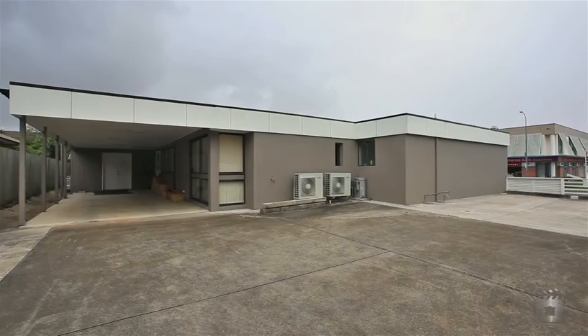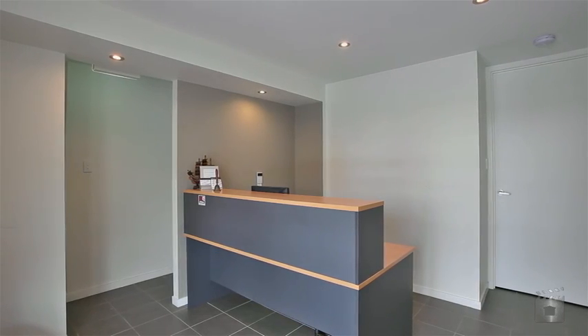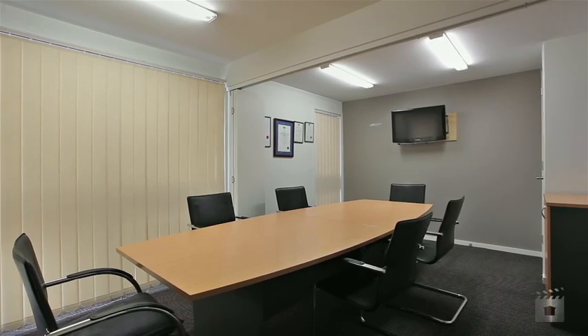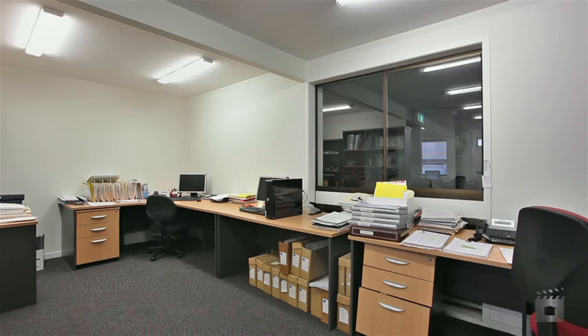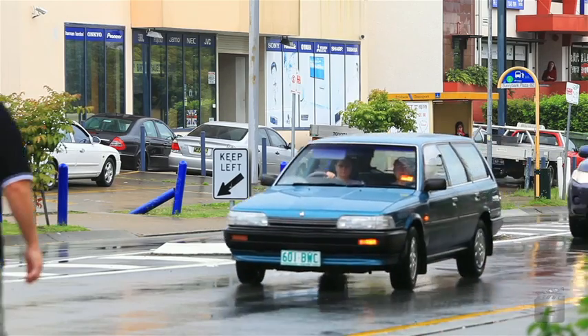LJH Commercial Brisbane proudly presents 2 Zemea Street Sunnybank. Sitting on a corner block in the prosperous Sunnybank Business District, this immaculate commercial office delivers a rare opening for investors, developers and business owners to purchase in this tightly held commercial precinct.